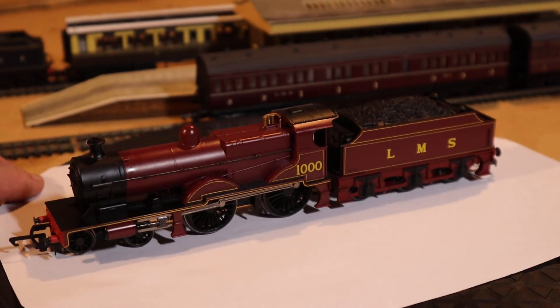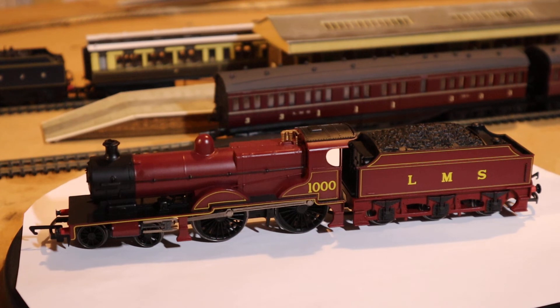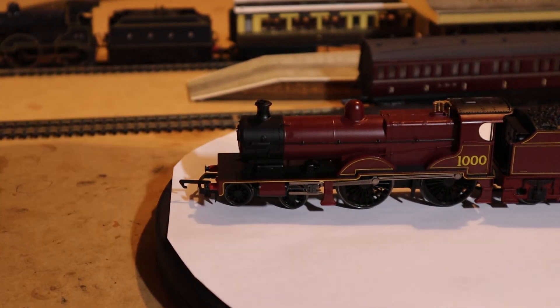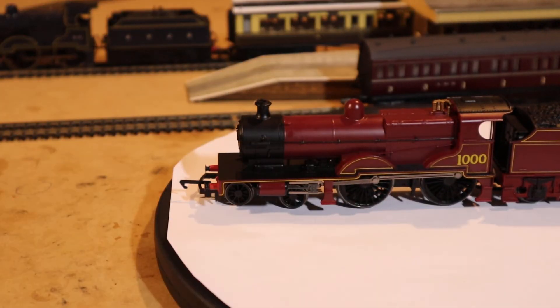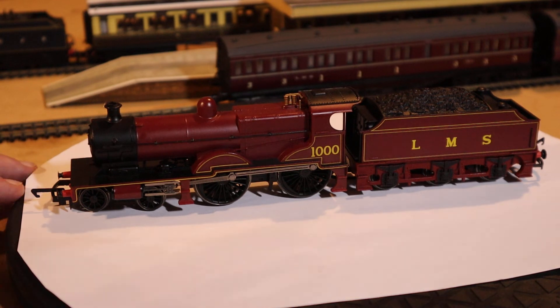You can see the safety valves and the whistles up at the top - that's all well represented. There's additional detail on the smoke box, a separately fitted handrail down the side, and lovely lining running down the length of the running plate. I do believe the body is all plastic construction, but with the Hornby Railroad range you can expect that. This is more or less a budget range of locomotives, also designed to be durable and played with.